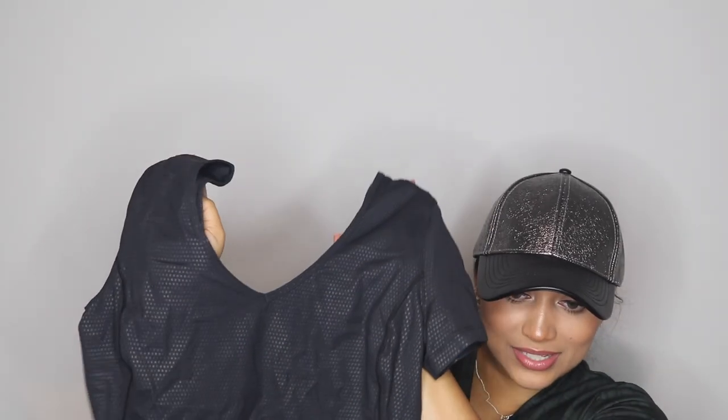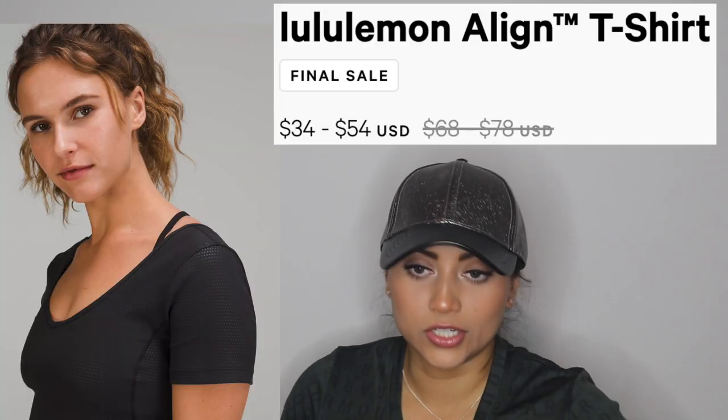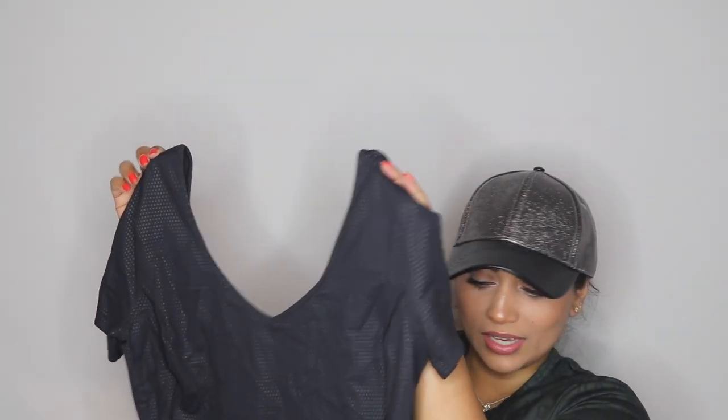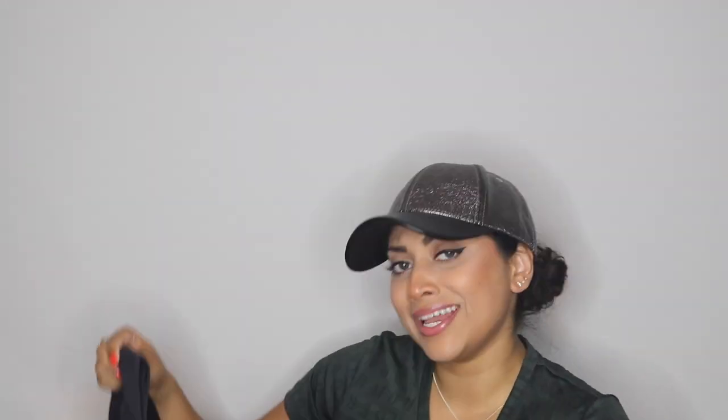There are several tees in this haul. Here's another one — this was in the online order — and it's black but has kind of a polka dot or reptilian pattern. I already have two or three plain black ones, but I wanted something just different enough while still being black. This is the align tee and it was $78 — interesting, the white one was $68 and this one was $78. This is one I ended up returning.